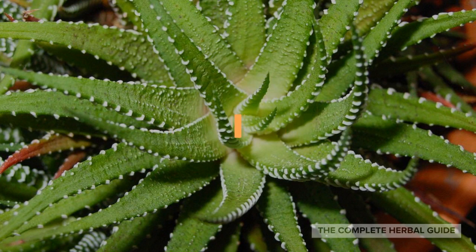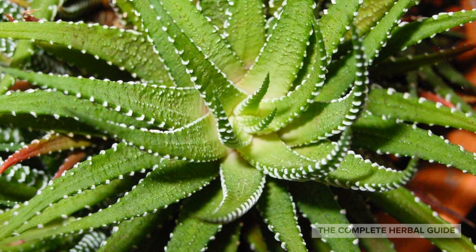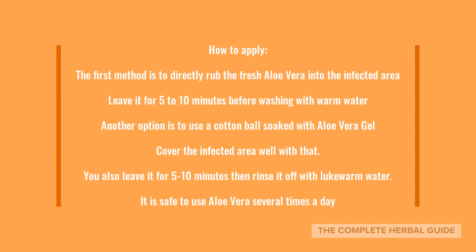Another natural remedy: Aloe Vera. Many people have been counting on Aloe Vera to cure skin-related conditions thanks to its anti-inflammatory and antibacterial agents, so it's trusted to assist in the natural healing process and infection avoidance of pilonidal cysts. To apply, directly rub fresh Aloe Vera gel into the infected area and leave it on for 5 to 10 minutes before washing with warm water. Another option is to use a cotton ball soaked with Aloe Vera gel, cover the infected area, leave it on for 5 to 10 minutes, then rinse with lukewarm water. It's safe to use Aloe Vera several times a day.